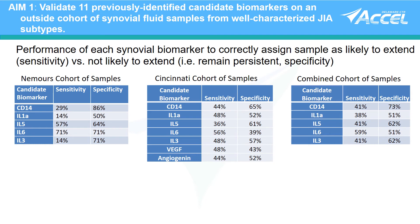When we combined the cohorts, the biomarkers were better for predicting who will remain persistent — specificity — as opposed to predicting those who will extend — sensitivity.